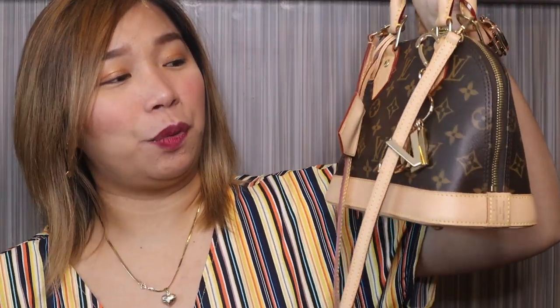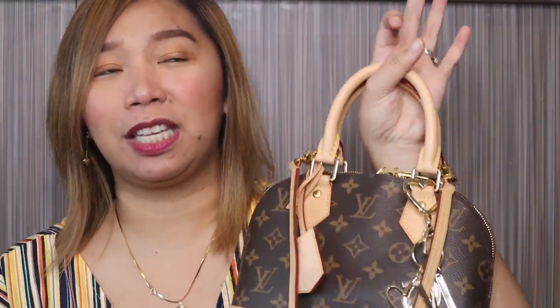One of my favorite luxury bags is this Louis Vuitton Alma BB. I got this for my birthday. Little backstory — when I buy luxury items or anything for myself, I don't buy just for the sake of buying. There is always a specific reason or occasion behind it.